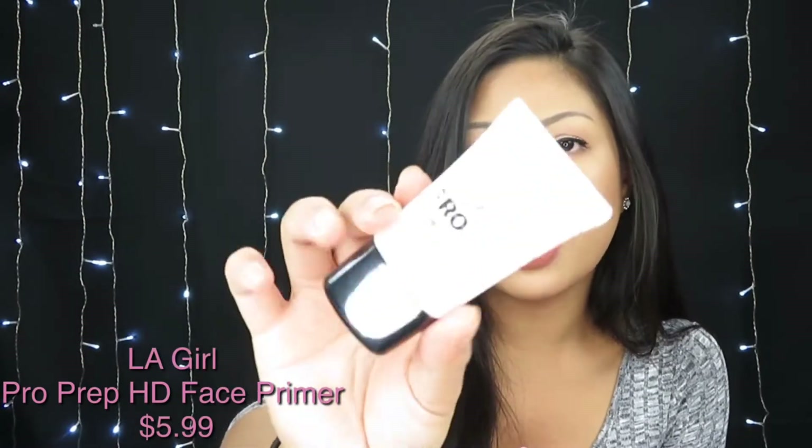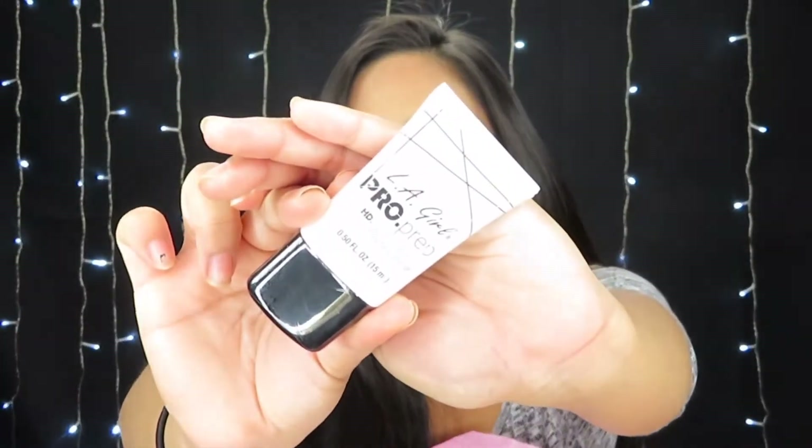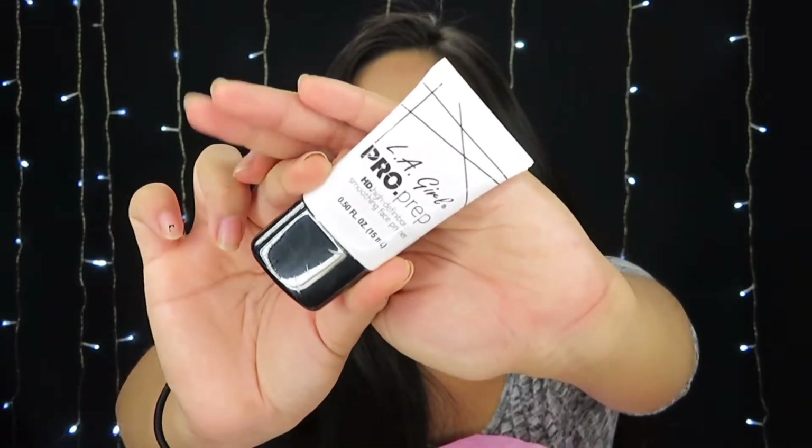The last two items in this bag — first is the high definition smoothing face primer. I don't know if this is the full size, to be honest. I think this is just a travel size, but it was the only one I saw, and it looks really small to me.